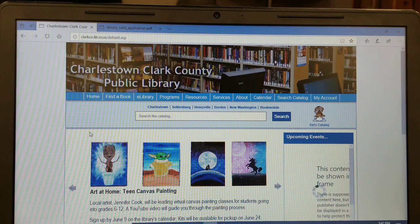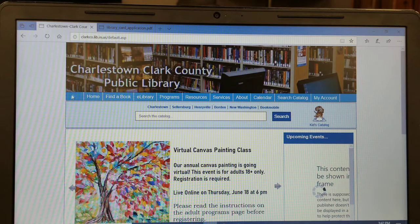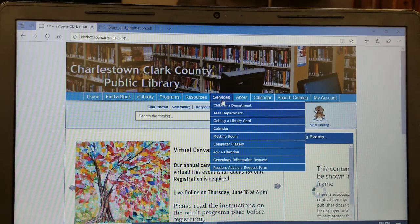You can get an application at the library, or you can download and print the application from the library website and fill it out at home and bring it to the library. To get to the application on the website, click on the Services tab, then click on Getting a Library Card.